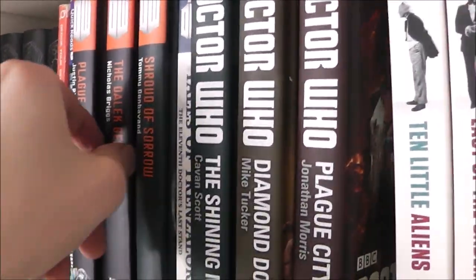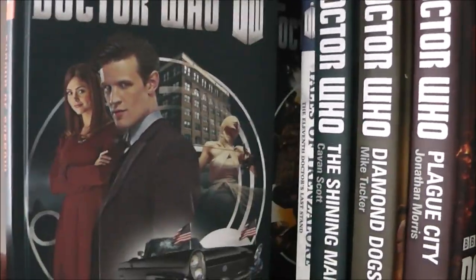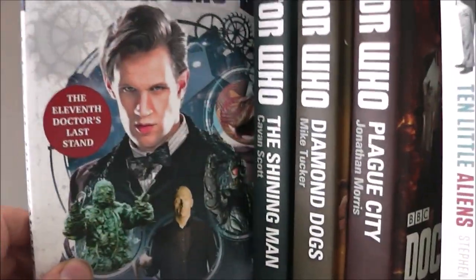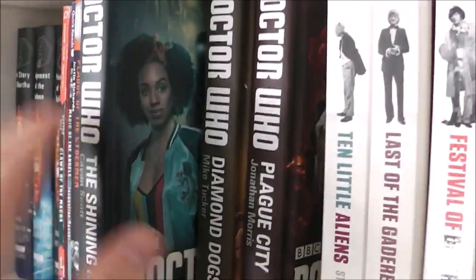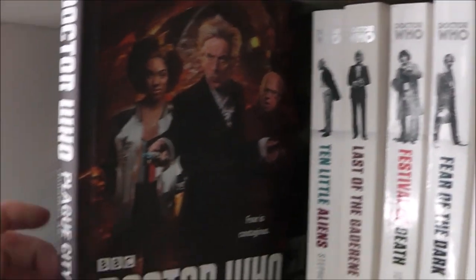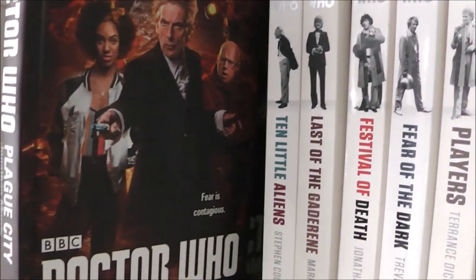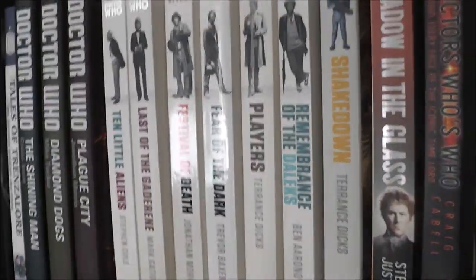These were really tight to get in there — I had to swap all the DVDs around to get the books in there, just to make the video a lot easier to film. So: Plague of the Cybermen, The Dalek Generation, The Shroud of Sorrow, The Tales of Trenzalore, The Shining Man, Diamond Dogs — which I thought was quite a decent story — and Plague City, which was really good. I know a lot of people like this one and I really enjoyed it.